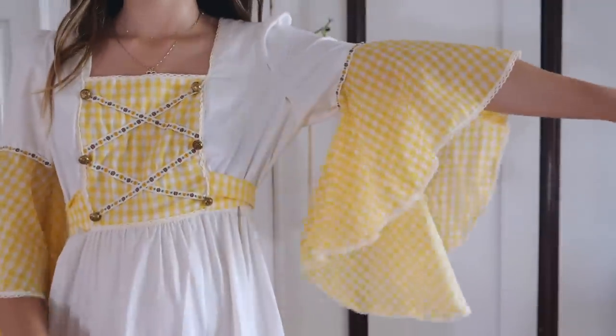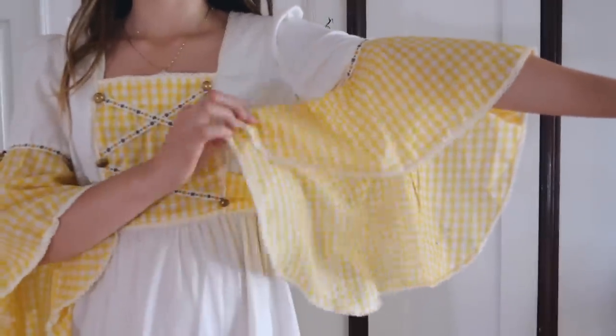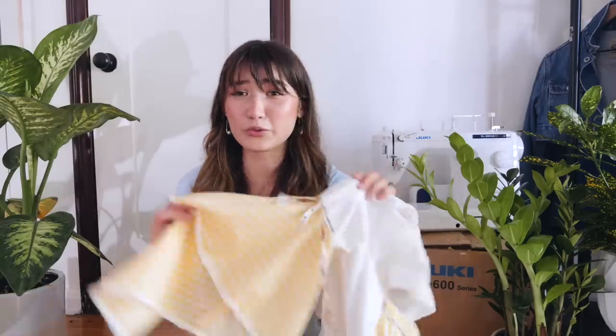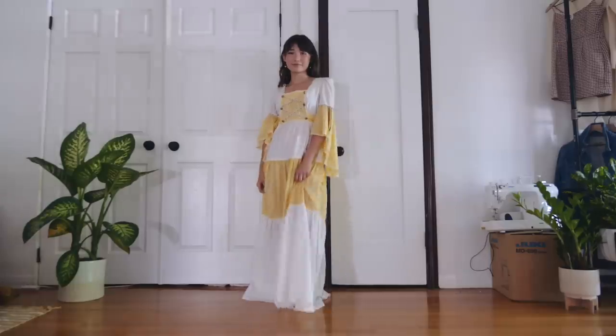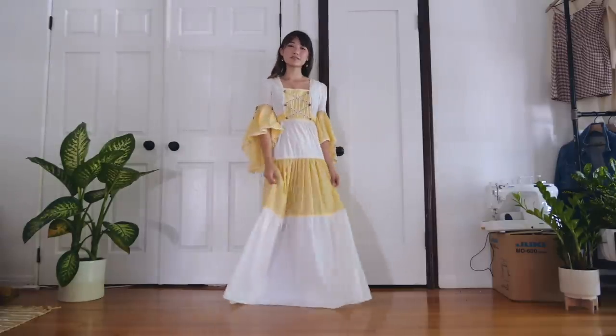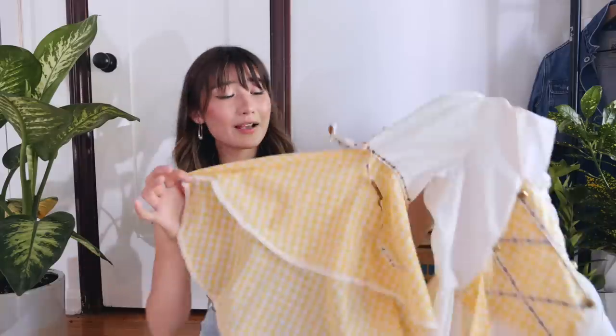The first thing I'm gonna tackle are these crazy sleeves. On another type of dress that was more subdued, these sleeves would actually be a really cool statement, but I feel like with all of the patchwork on the dress that already exists, having the patchwork sleeves as well makes it a little bit too loud for my taste. Farewell, beautiful sleeves. I shall see you in another life.